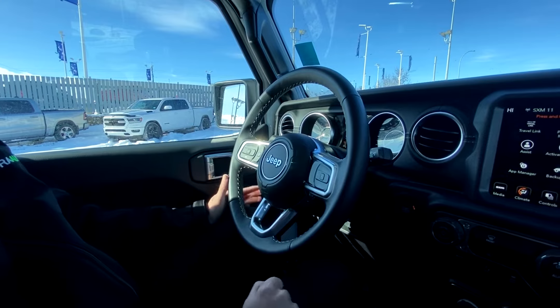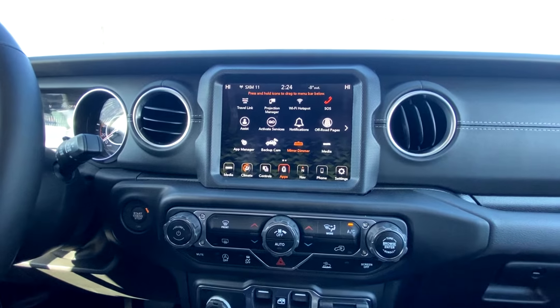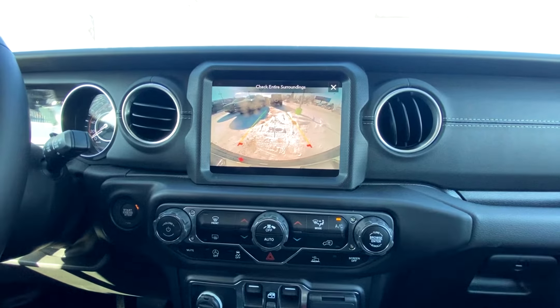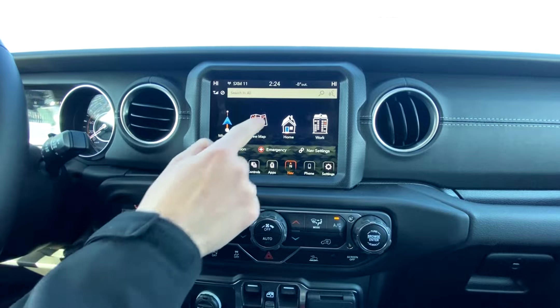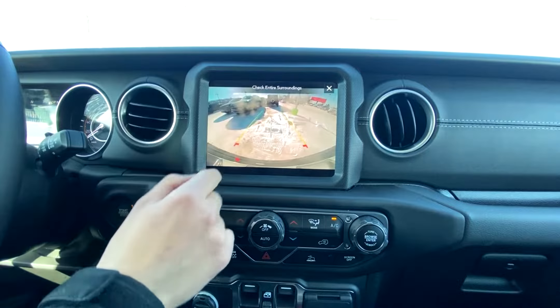Moving on over, we've got the 8.4 touchscreen — beautiful screen, easy to use, clear as day. Hit it and the backup camera shows up right there. All your settings are accessible here, and navigation loads up super easy to use with all your controls — very nice.